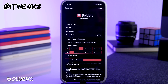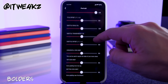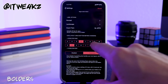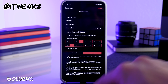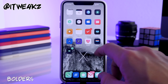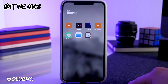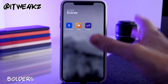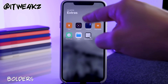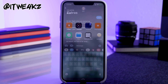Next we have Bolders, a tweak for your folders with a lot of customization options. You can change label options, icon layout, rows per page, and icons per row. If you mess up your settings there's a reset button at the top. Opening a folder, it actually takes up the entire screen rather than showing the small folder animation. It also shows how many apps are in that folder and makes the folder name text bold in the top left corner.